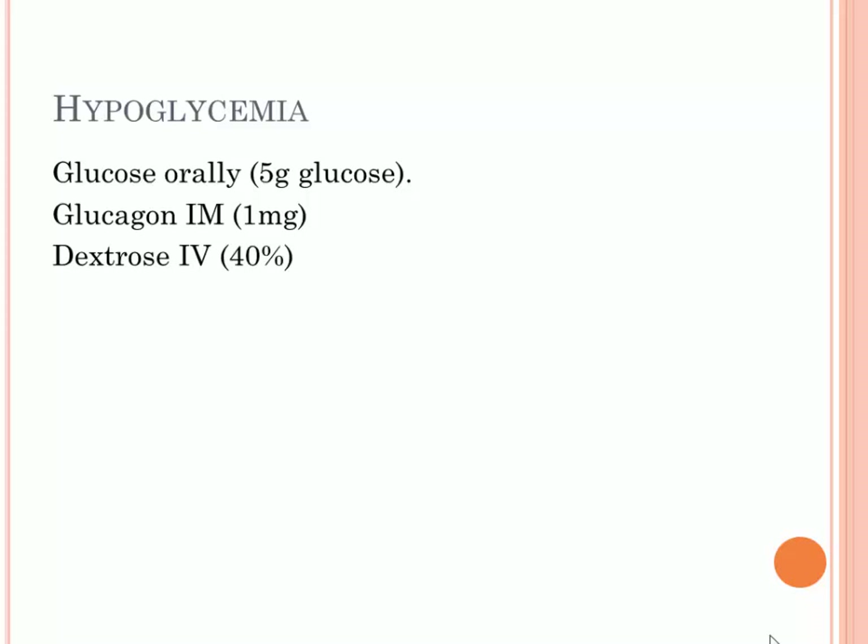For hypoglycemia, you need oral glucose — about five grams, like orange juice — which is enough for that patient, so be prepared. You can also give intramuscular glucagon, one milligram. Dextrose is given intravenously but it is better not to have it in the clinic; it is better given by the hospital where specialists are available. Give oral glucose when the patient is conscious, and give it intramuscularly when the patient is unconscious.